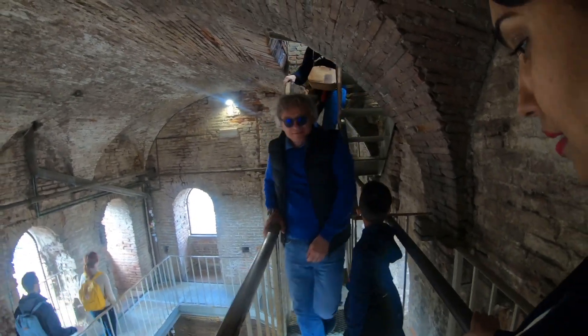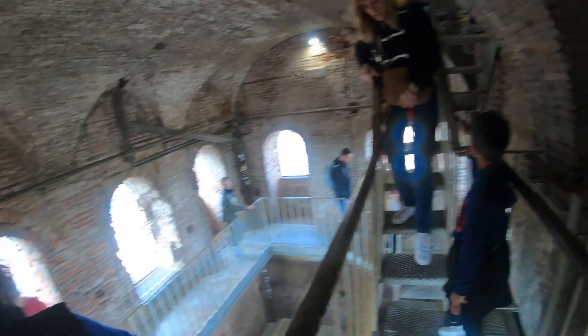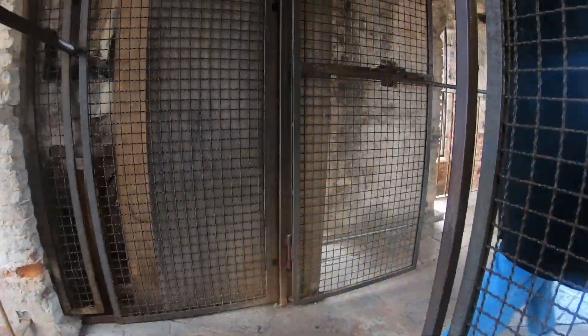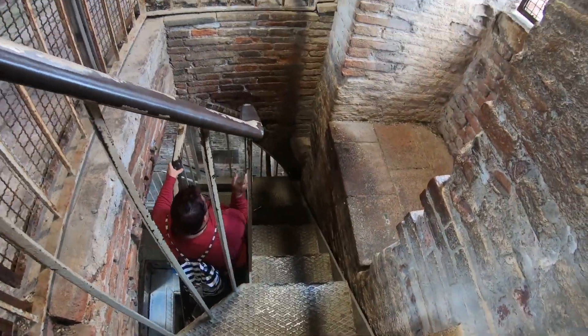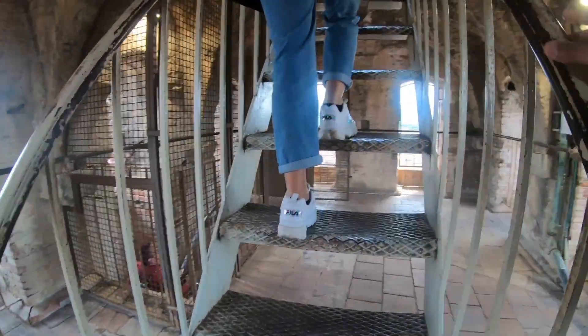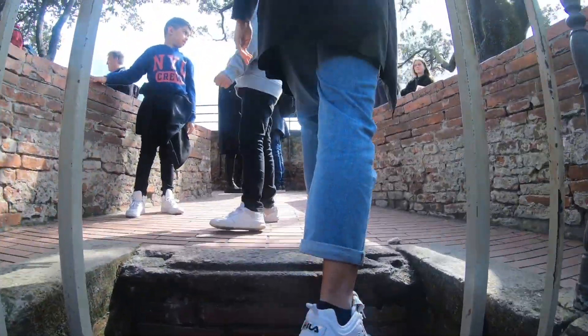It is very, very narrow here — really only room for one person. This walkway is extremely narrow. Still got more to climb yet. Still more to climb — unbelievable.